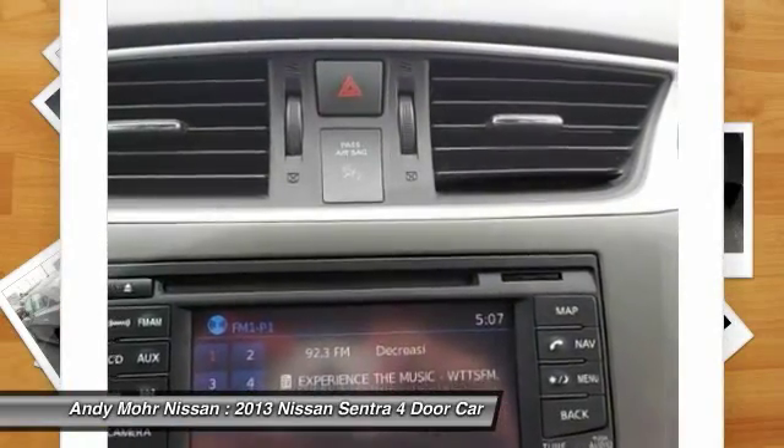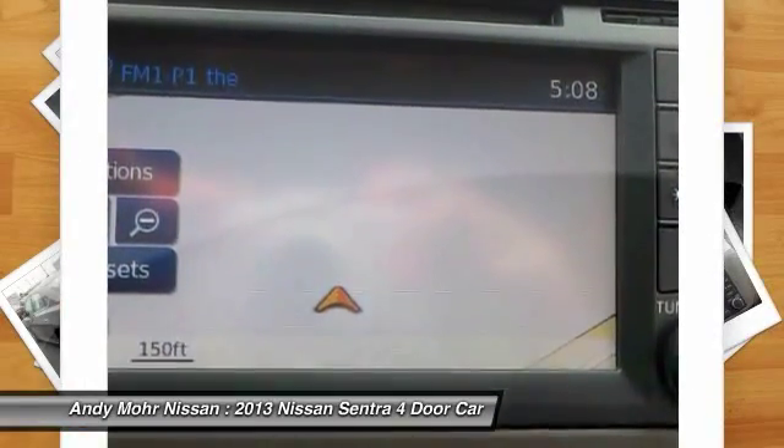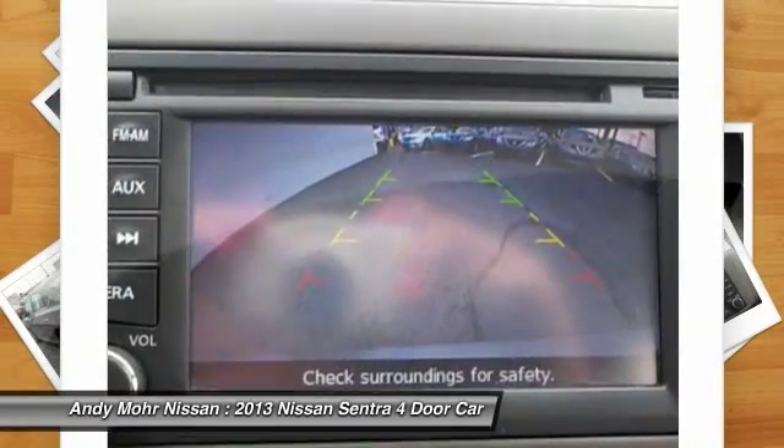Rear defrost, trip computer, bucket seats. Wouldn't you look great in this vehicle? Stop in today and see for yourself.